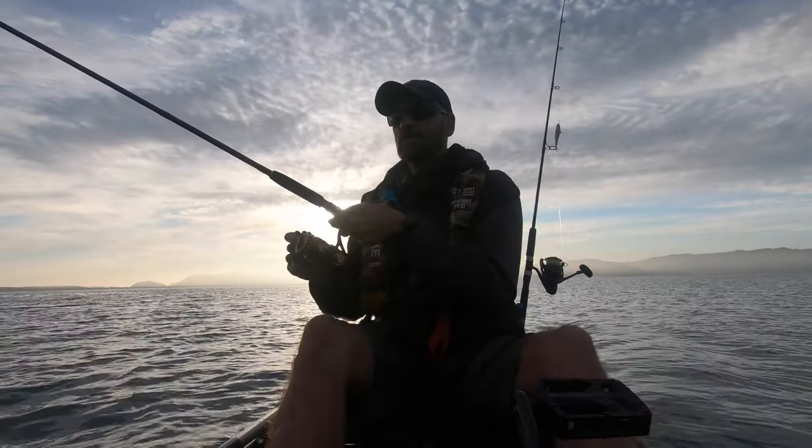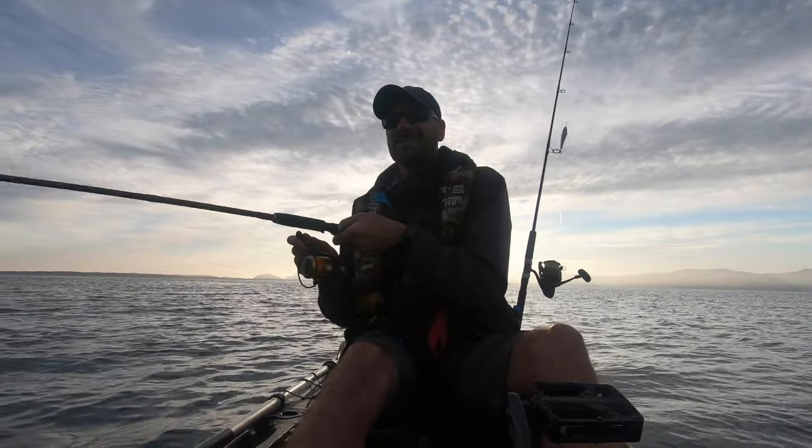First fish of the day — just started throwing a little microjig. I think it's a trevally.